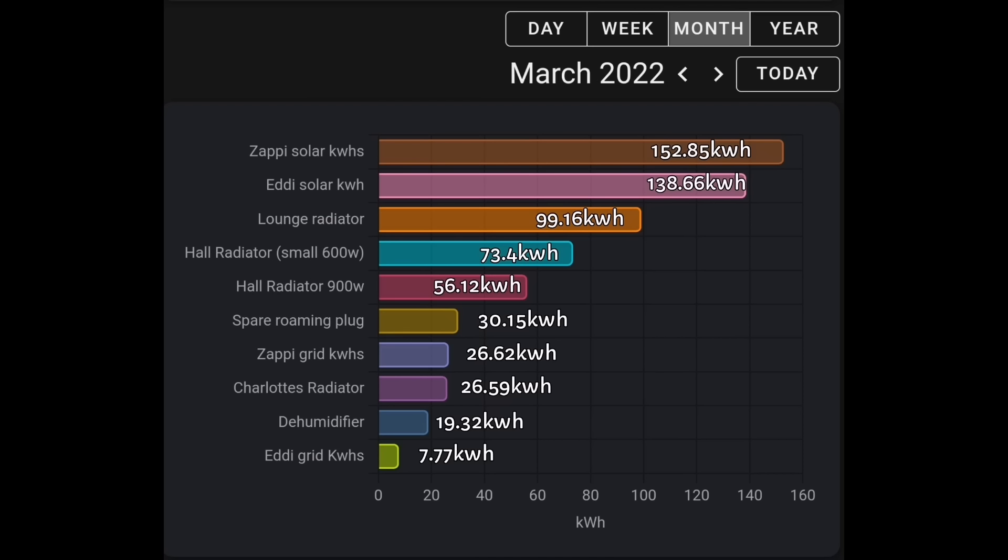The lounge radiator — the biggest heating appliance — used 99 kilowatt hours for the month. Then the hall at 73, a second hall radiator at 56, a spare roaming plug at 30 kilowatt hours, the Zappi from the grid at 26 kilowatt hours, Charlotte's radiator at 26 kilowatt hours — she's been away at college a lot, and she's got one of the sunniest rooms so she actually complains of too much heat. The dehumidifier in our main bedroom used just 19 kilowatt hours, and Eddi from the grid just 7 kilowatt hours.